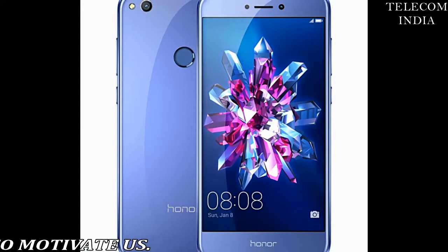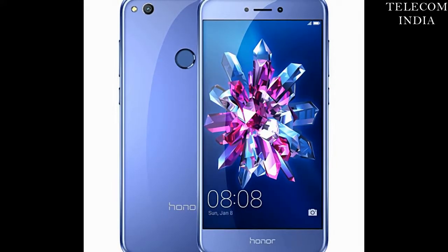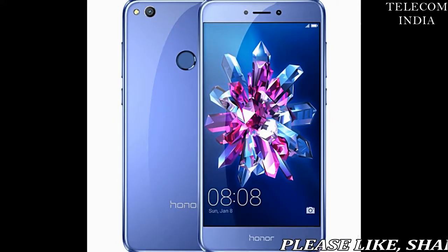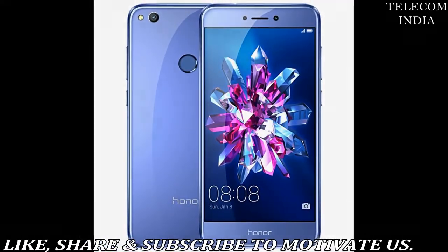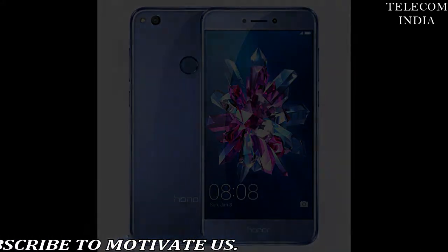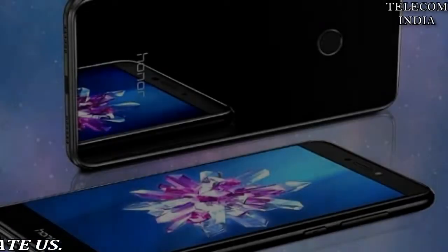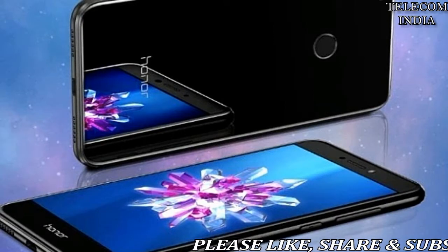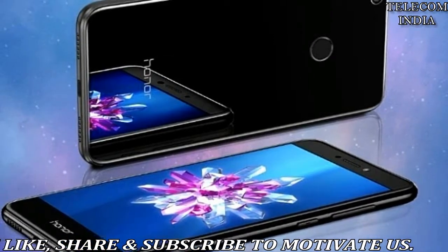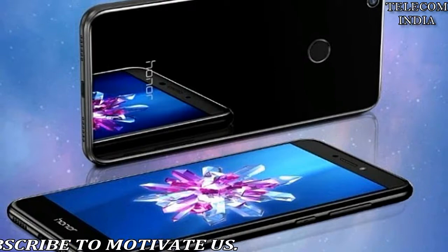This 4G VoLTE phone has 4 GB RAM and 64 GB internal storage, expandable up to 128 GB via a microSD card slot. Connectivity options include Bluetooth 4.0, a 3.5 mm headset jack, a micro-USB charging port, and the phone supports hybrid dual-SIM slots.